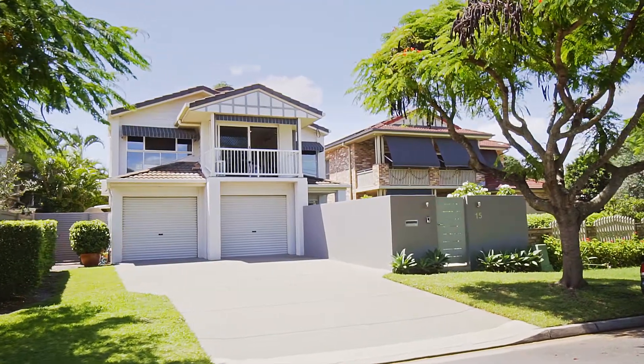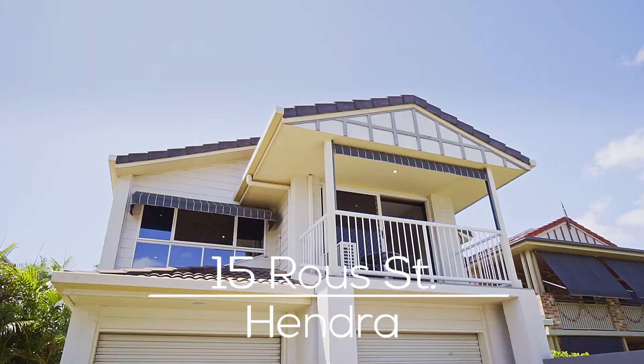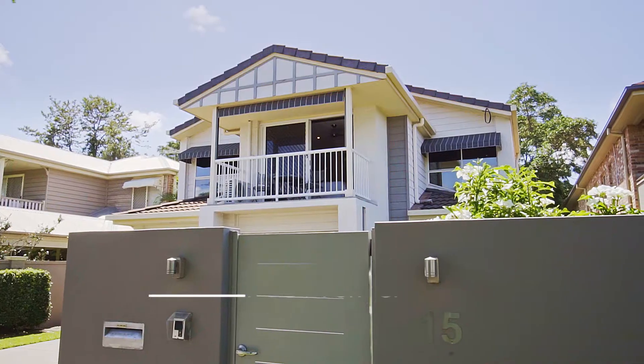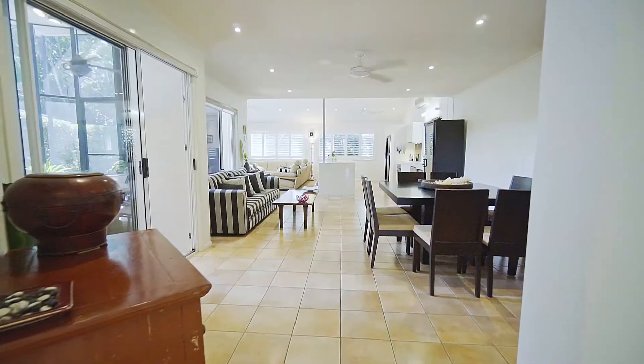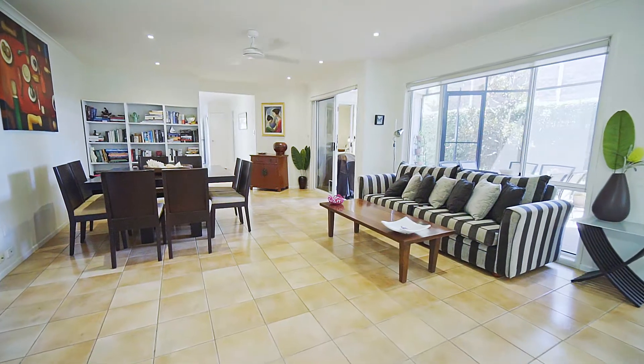Boasting a unique interior layout with both the living spaces and master bedroom positioned across the expansive ground level. The beautiful ensuite bedroom and vast open-plan kitchen, lounge and dining areas flow to a glorious alfresco pavilion.